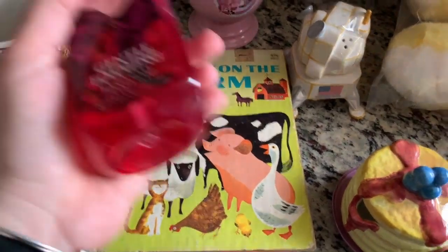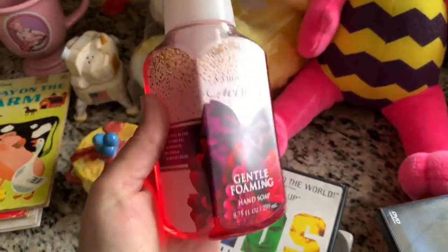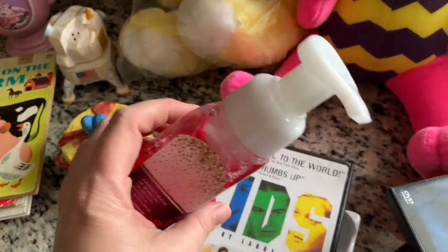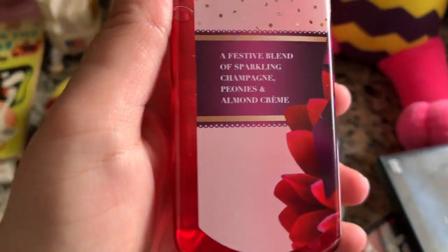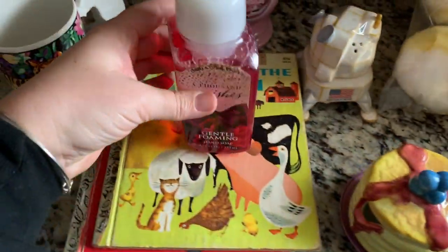Then I spotted this Thousand Wishes hand soap. It had the price sticker right here - it was $2.98. I took it off because we were going to use it and I forgot I was going to do a video. Thousand Wishes smells delicious - it's sparkling champagne, peonies, and almond cream. I love it.